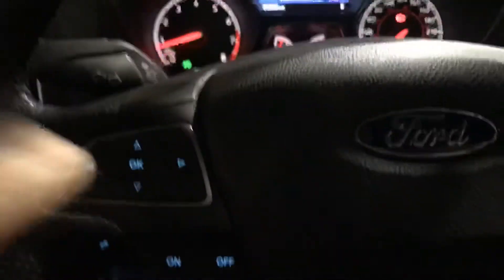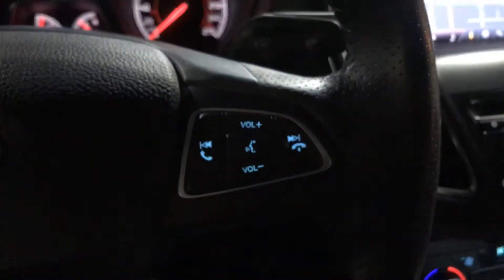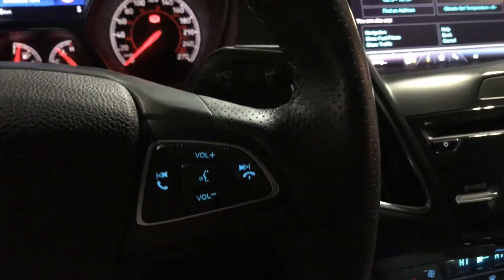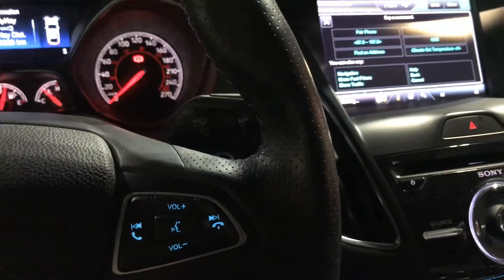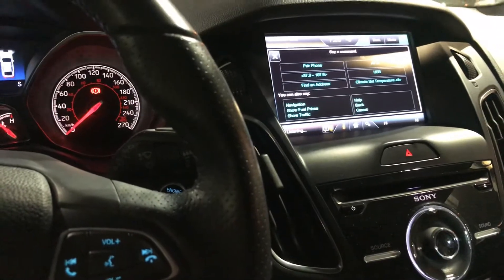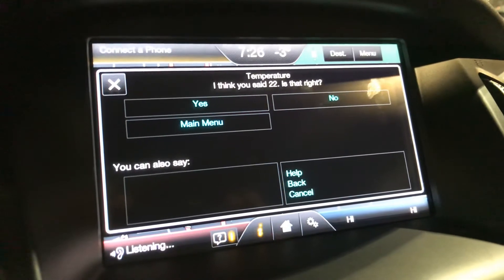Your controls for the trunk and lights are up in this corner. You also have steering wheel hands-free controls: this one goes through menu options, this is cruise control, and this is volume and Sync settings. Let's try it right now — say a command: 'Set temperature 22 degrees.' Climate set temperature 22 degrees. Did you say 22 degrees? Yes — setting temperature to 22 degrees. Just that easy!